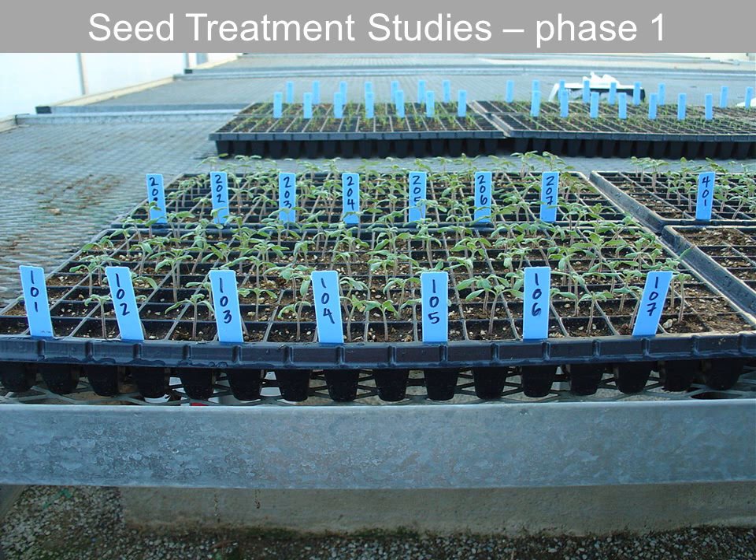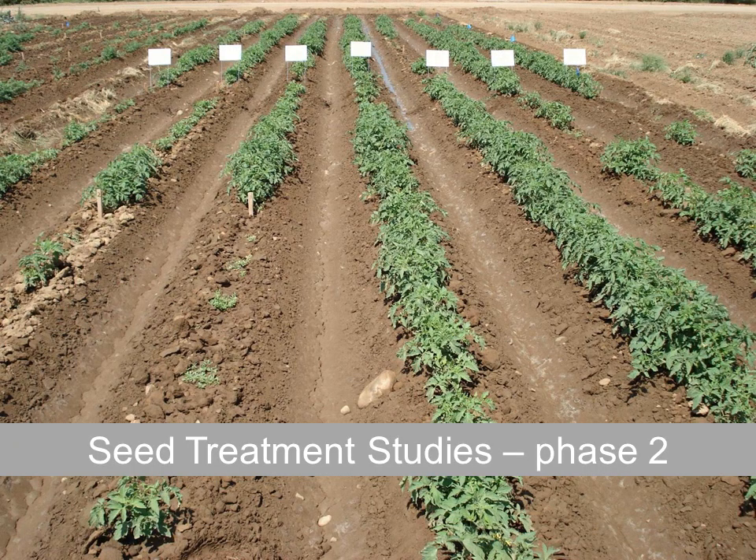We also do seed treatment studies. Phase one is in the greenhouse, where we're looking for germination, any differences in the rate of emergence, and differences in plant size. Phase two is in the field — this was an inoculated trial with tomatoes with Rhizoctonia solani. You can see there's a row on the left that has much fewer plants than the rows to the right. This is really where the rubber meets the road as far as how well a seed treatment protects against certain soil-borne fungi.